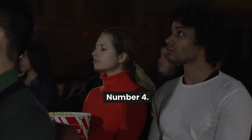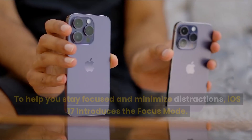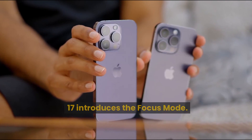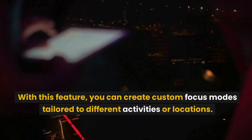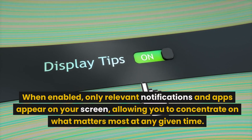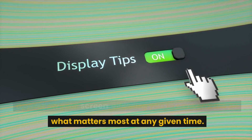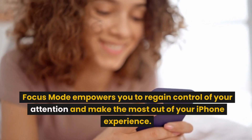Number 4: Focus Mode. To help you stay focused and minimize distractions, iOS 17 introduces Focus Mode. With this feature, you can create custom Focus Modes tailored to different activities or locations. When enabled, only relevant notifications and apps appear on your screen, allowing you to concentrate on what matters most at any given time. Focus Mode empowers you to regain control of your attention and make the most out of your iPhone experience.